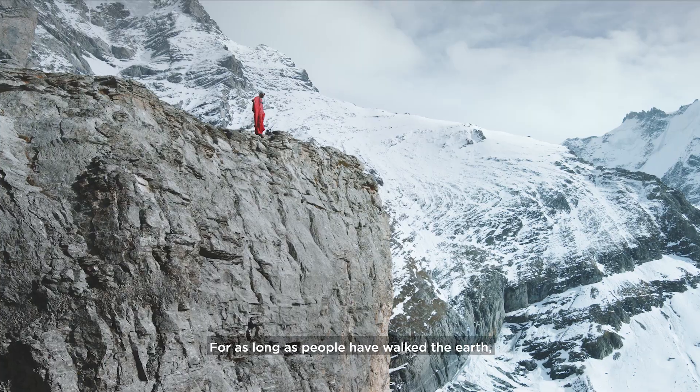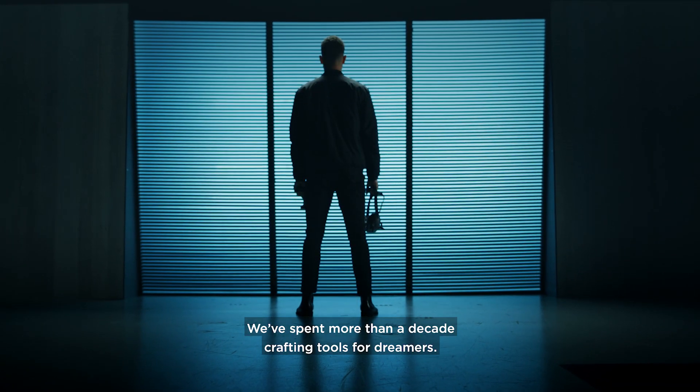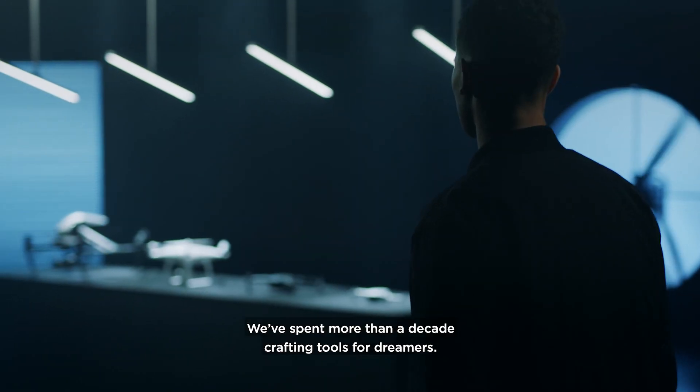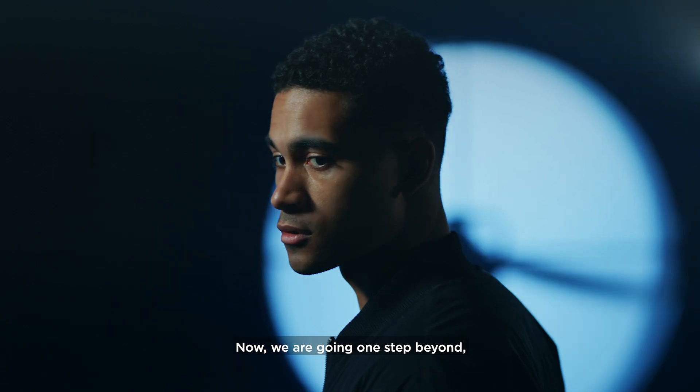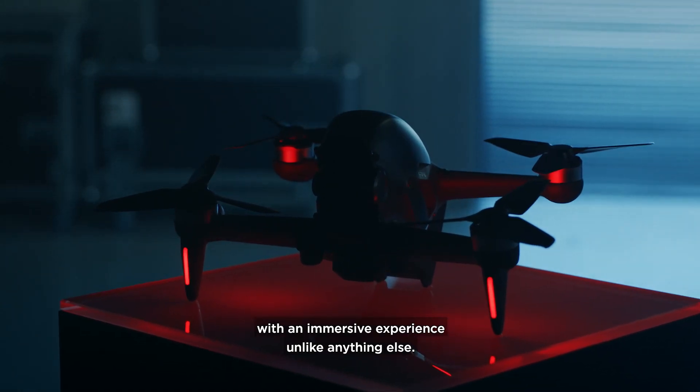For as long as people have walked the Earth, they've wondered how to fly. We have spent more than a decade crafting tools for dreamers. Now we are going one step beyond with an immersive experience unlike anything else.